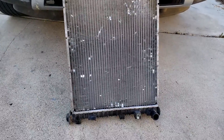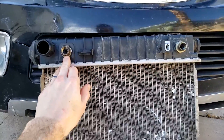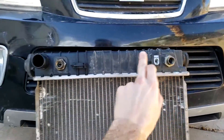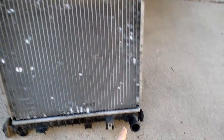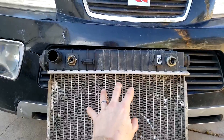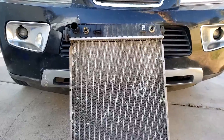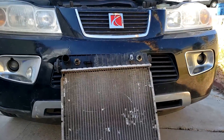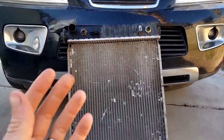Here is the radiator from the Saturn Vue. We have the transmission inlet and outlet lines right here, which are part of the radiator, and also the coolant lines top and bottom. What happens is something can fail inside the radiator causing these two fluids to mix, and when this happens it's a really big problem for the car.